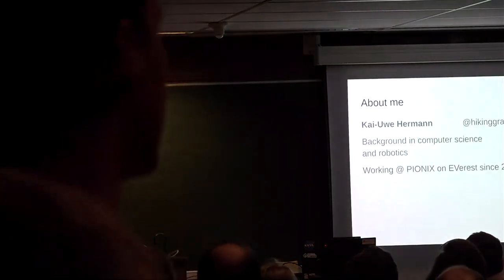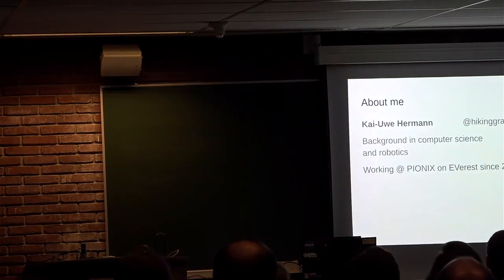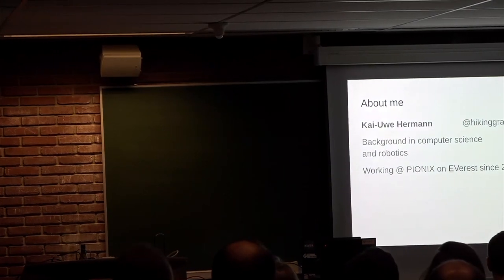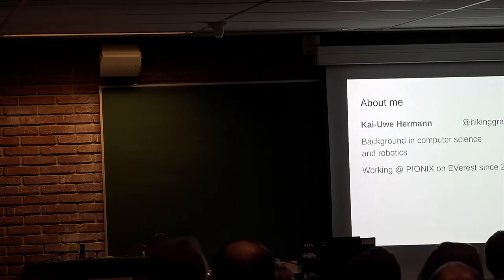I'm going to give a quick presentation about Everest. My name is Kai. I have a background in computer science and robotics, and I've been working at Pionics on this Everest project since early 2021.